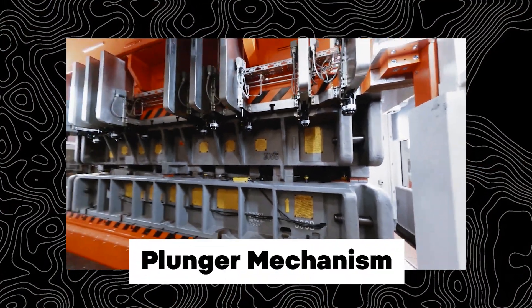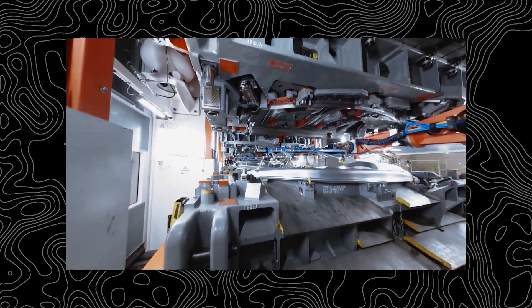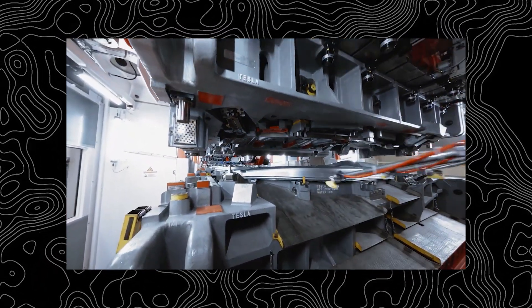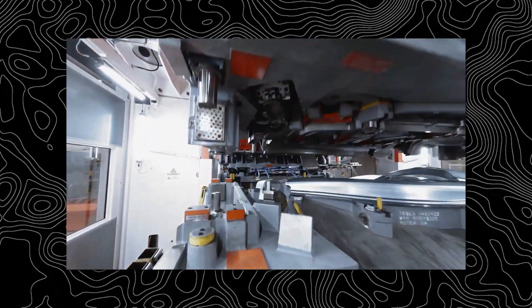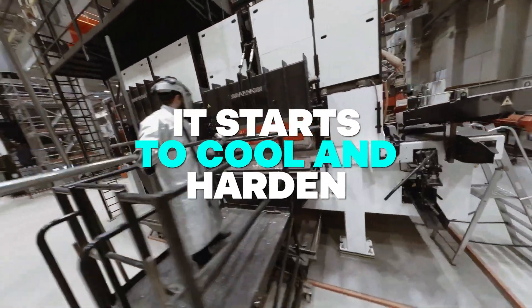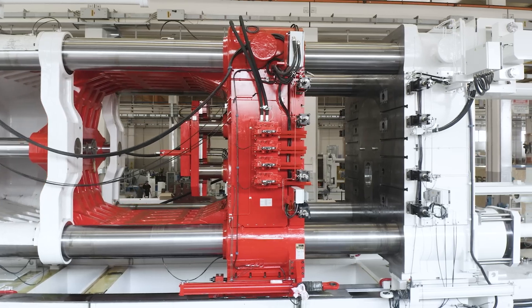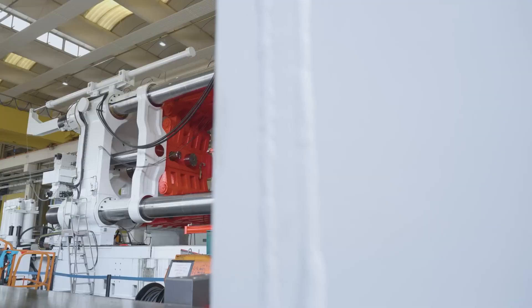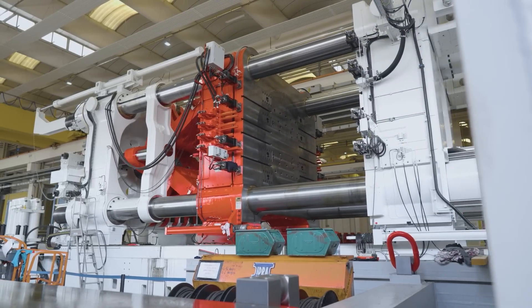The molten metal is prepared in a furnace before being pumped into the gigapress to be cast. Once the alloy has reached the desired temperature, it is moved to the gigapress. The gigapress has a plunger mechanism that pushes the molten metal into the prepared mold. The plunger's pressure guarantees that the molten metal completely fills the mold chamber, resulting in a precise and homogenous casting. While inside the mold, the alloy cools from molten to approximately 400 degrees Celsius, or 750 degrees Fahrenheit.